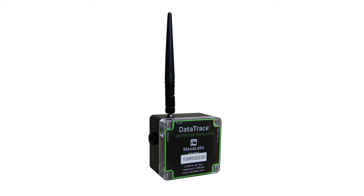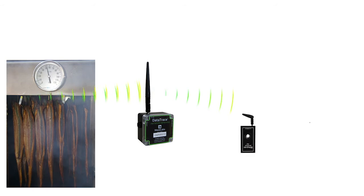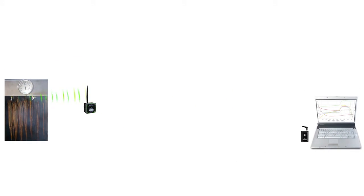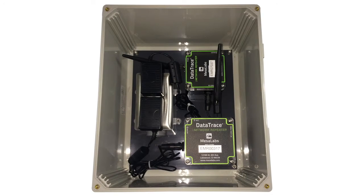Mesa's network repeater takes weak signals from within a process and repeats them to an NPRF PC interface. It can also be used to repeat a logger signal across long distances using one or more repeaters in a wireless chain to the PC host. The network repeater is AC-powered with a battery backup and works perfectly placed inside a NEMA enclosure for harsh environments and long-term installation.